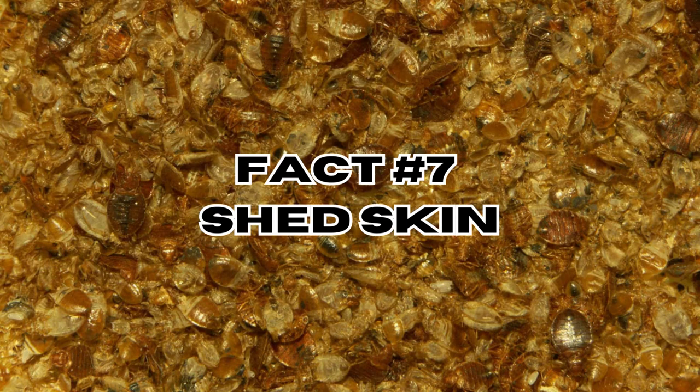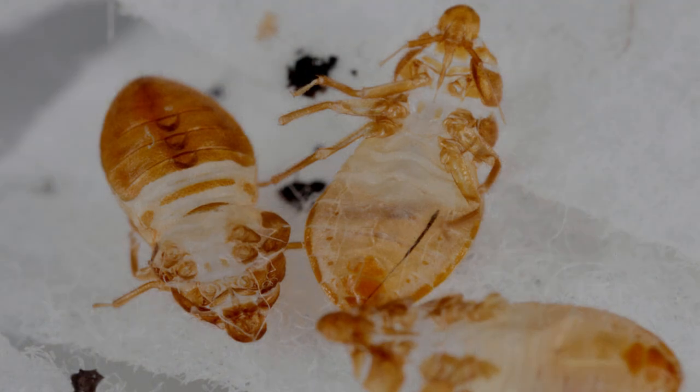Fact number seven: shed skin. As bedbugs grow, they shed their exoskeletons. Finding these translucent skins around sleeping areas can be a sign of an infestation.